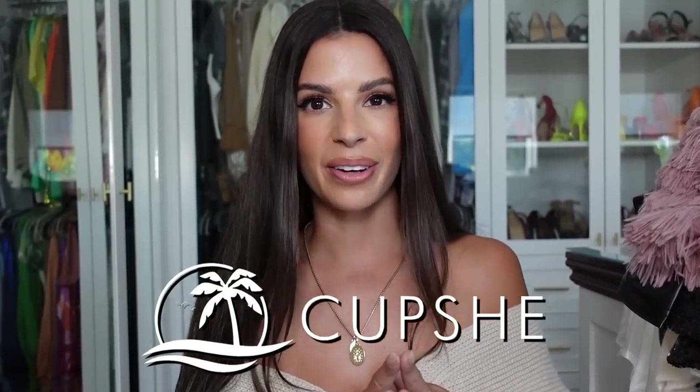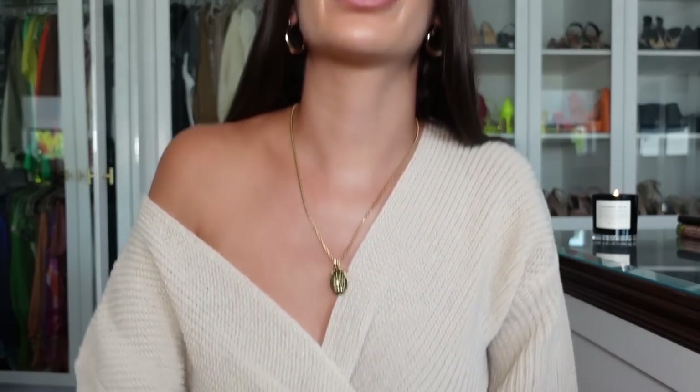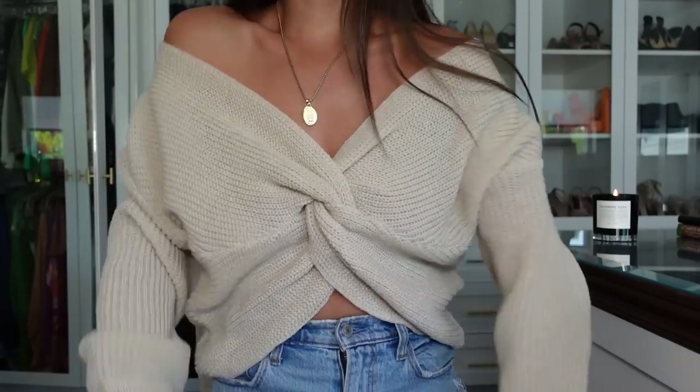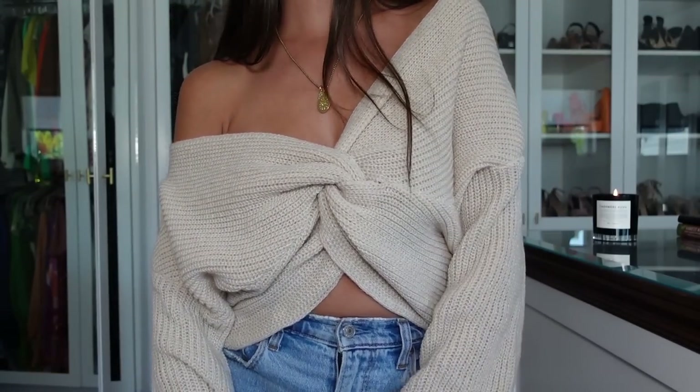Thank you to CupShe for sponsoring today's video. The first item is this sweater I'm wearing today. You can wear it up on your shoulders, take it off both shoulders, or do the one-shoulder look. This is definitely one of my favorite pieces — an ultimate fall sweater. You can pair it with skirts, boots, jeans, or dress pants. It's versatile, super comfortable, and a loose fit but still very stylish.